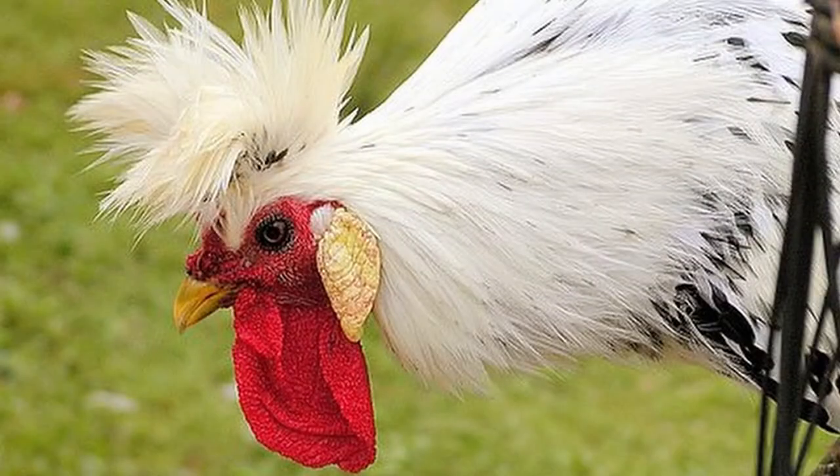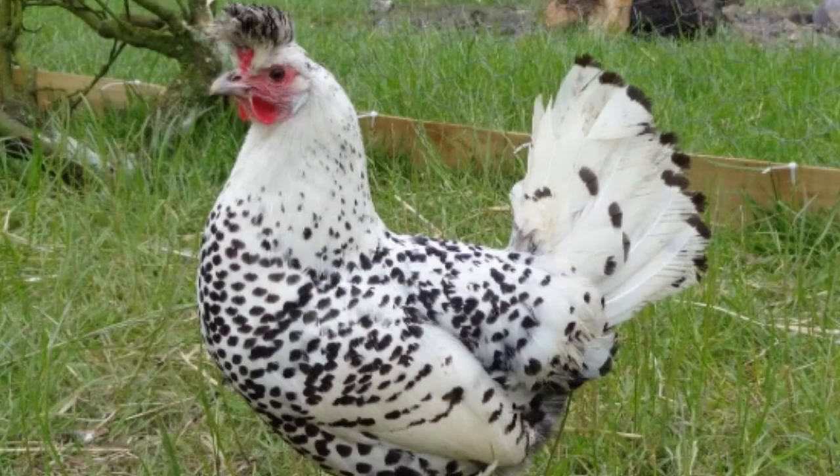A smaller bird, roosters reach a full-grown weight of approximately five and a half pounds. Hens are naturally a bit smaller, weighing in at around four pounds when full-grown. Being smaller allows them to fly easier, and boy do they love to do so. Perhaps a bit flighty or anxious, they are active and known for flying up and roosting in trees.